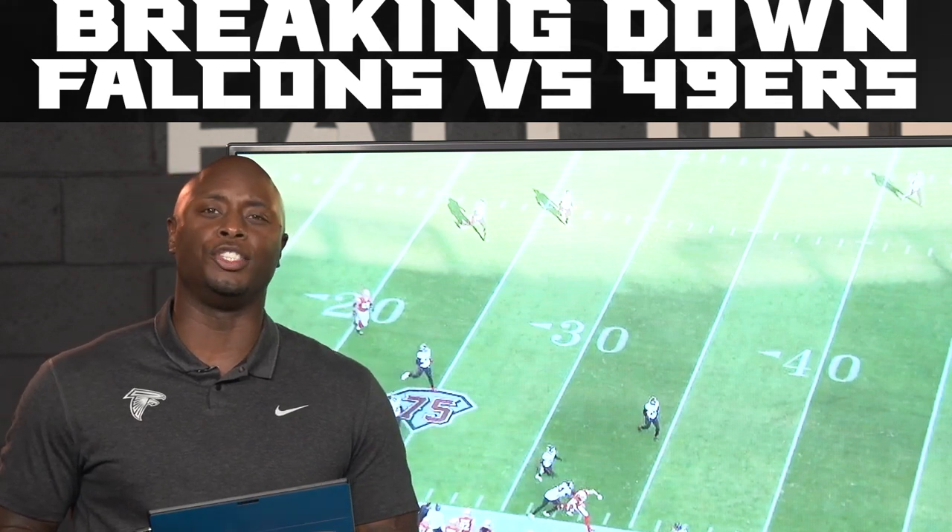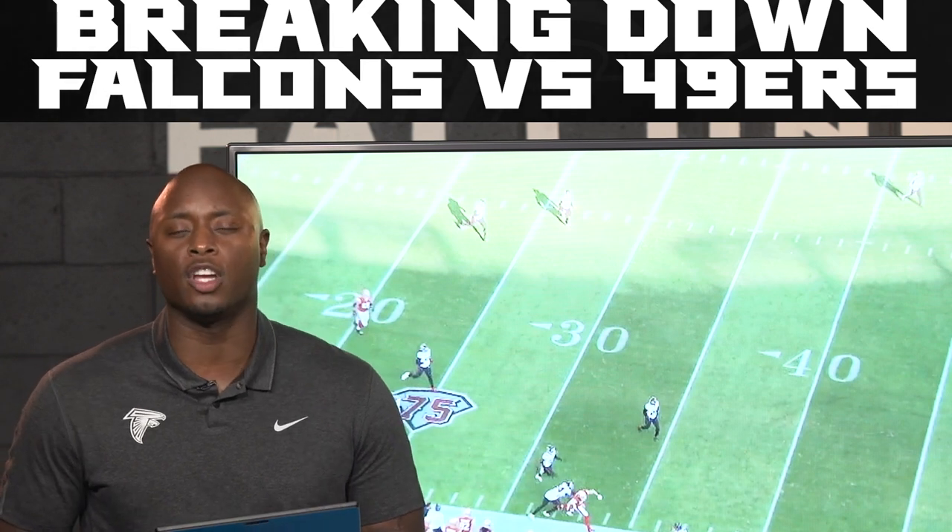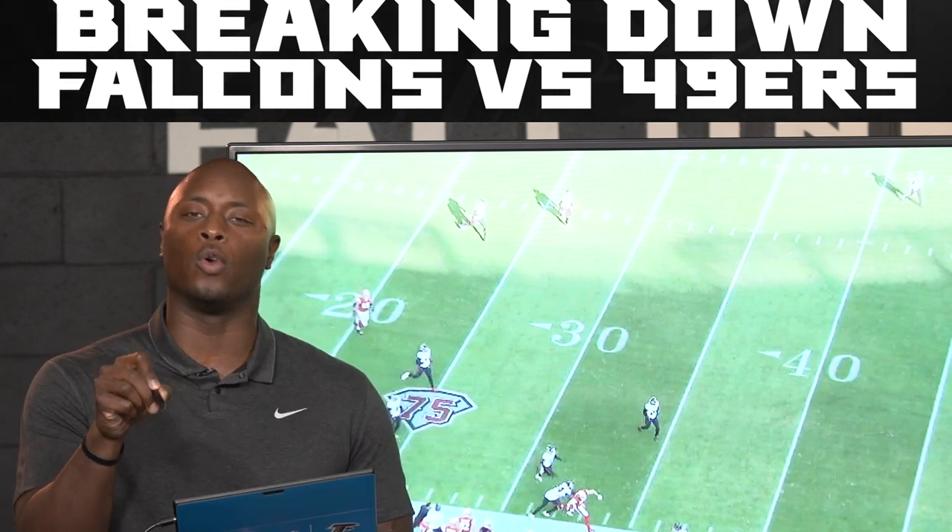Thank you guys for joining me. I'm DJ Shockley. This has been Falcons Film Review, powered by Microsoft Surface. We'll see you next week after the Detroit Lions game.